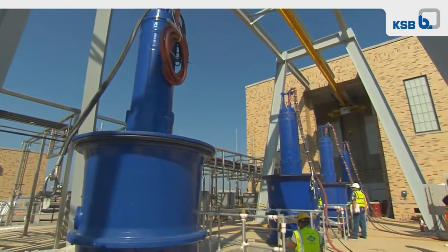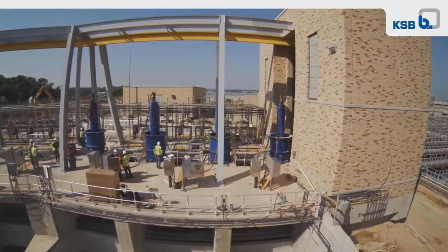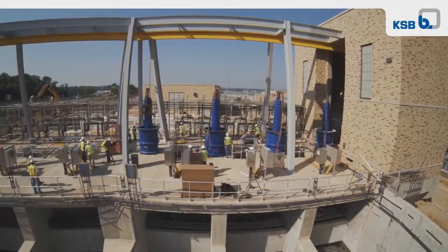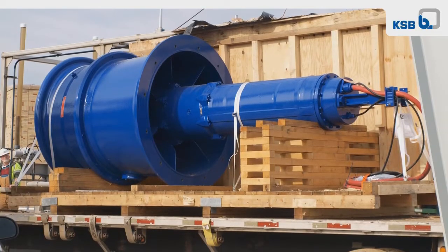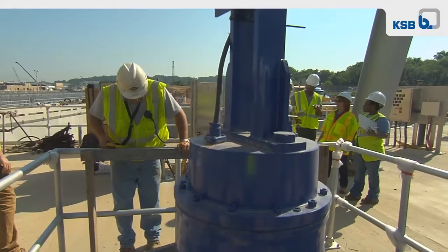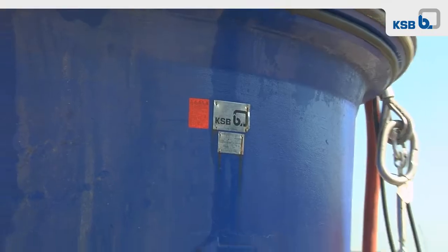To meet these standards, D.C. Water built the Enhanced Nitrogen Removal Facility, or ENR. Like the rest of the Blue Plains facility, this ENR system is one of the most advanced in the world, and the pumps at the heart of the system are made by KSB.